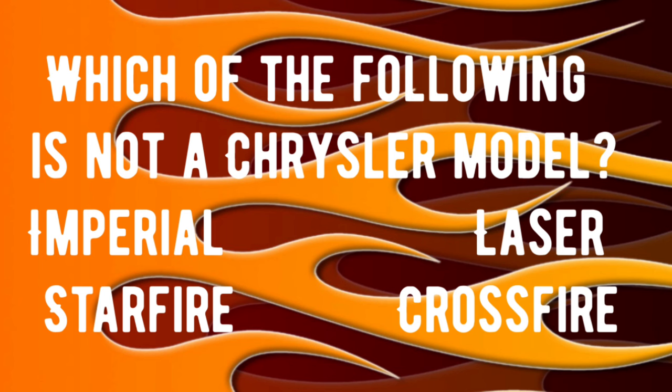Trivia question number two: which of the following is not a Chrysler model? Is it the Imperial? Is it the Laser? Is it the Starfire? Or is it the Crossfire? If you know that answer, drop it in the comments — we're going to check everybody's answers at the end of the video.